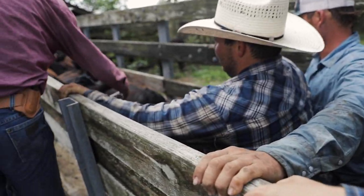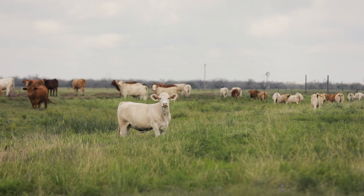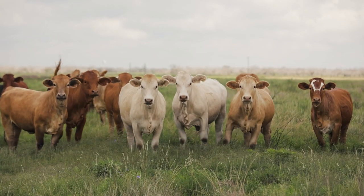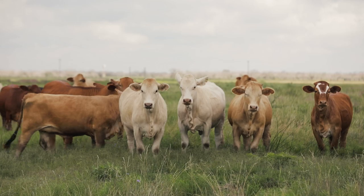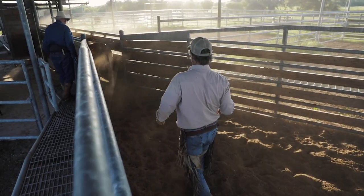We're shipping 30 days earlier than we used to — that's a major plus. We used to wean in October, November; now we wean in September, and weaning weights went over 100 pounds heavier. Every place I've ever gone with my cows, they gain upwards of three pounds a day and plus. They do really well in their transitions.